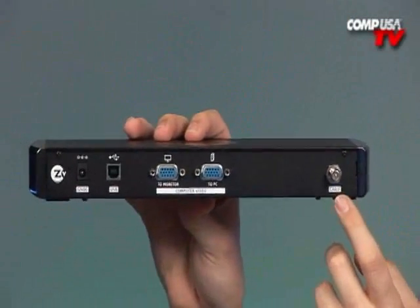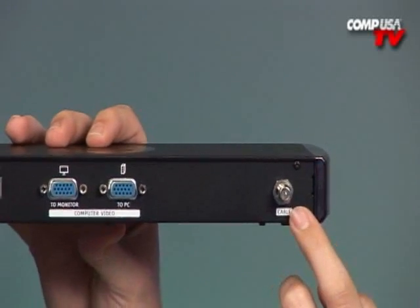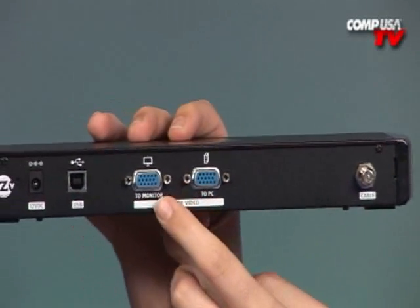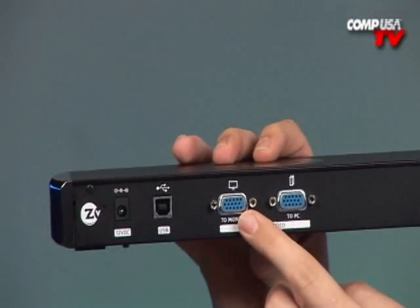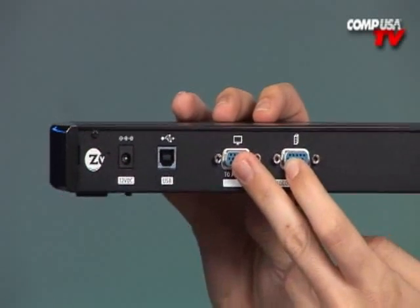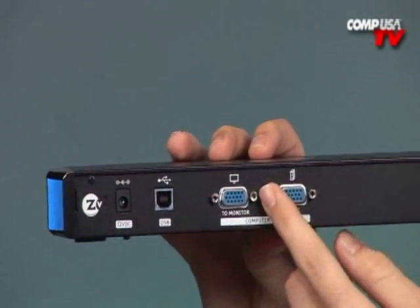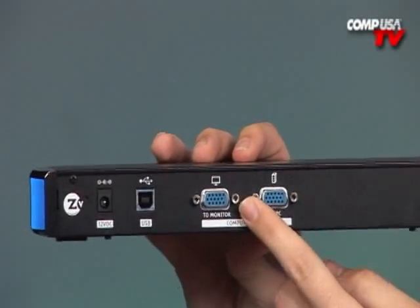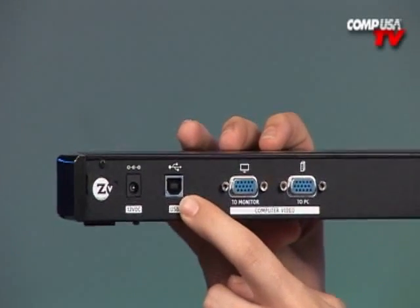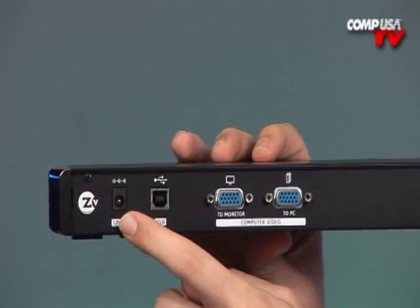Starting over here, this is where you're actually going to output your cable. So this is going to switch out — you're going to use a little splitter and it's going to go into your home system. This is how the Zeevee gets its video. One input goes to the monitor and one goes to your PC, and that way you're taking the output of your PC and putting it into the box, but then outputting it back to your PC so that if you have a monitor there, you still want to use that monitor — you're not going to lose it. Moving down over here, this is your USB port.